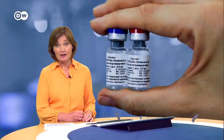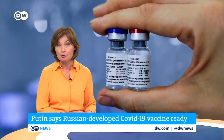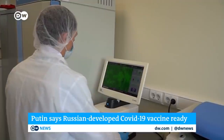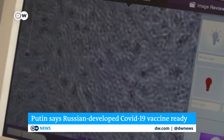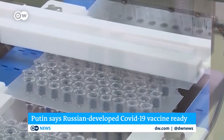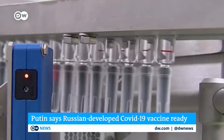A coronavirus vaccine developed in Russia has been registered for use. Russian President Vladimir Putin says the vaccine offers lasting immunity, and that medical workers, teachers, and other risk groups will be the first to be inoculated. But many scientists are skeptical — the vaccine did not undergo phase three trials, which normally last for months and involve thousands of people.